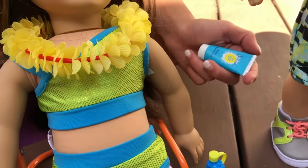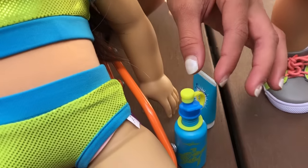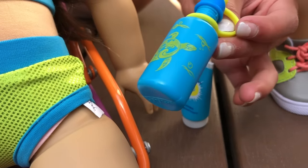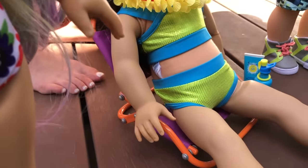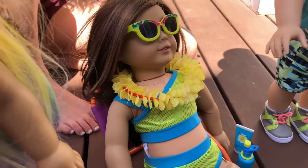I also decided to add sunblock because it's really sunny, and it's water resistant. I also really like this water bottle — it's perfect because it has turtles. I love the turtle design. I thought she should be sitting in a chair, because I thought adding a chair might be good for a pool party.